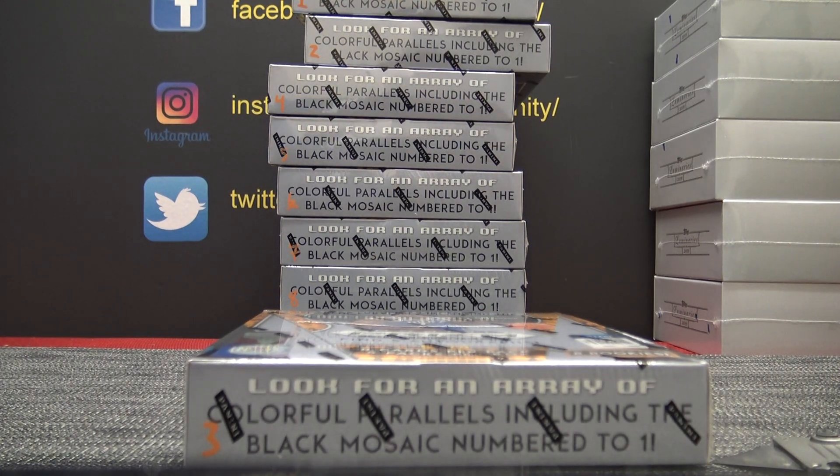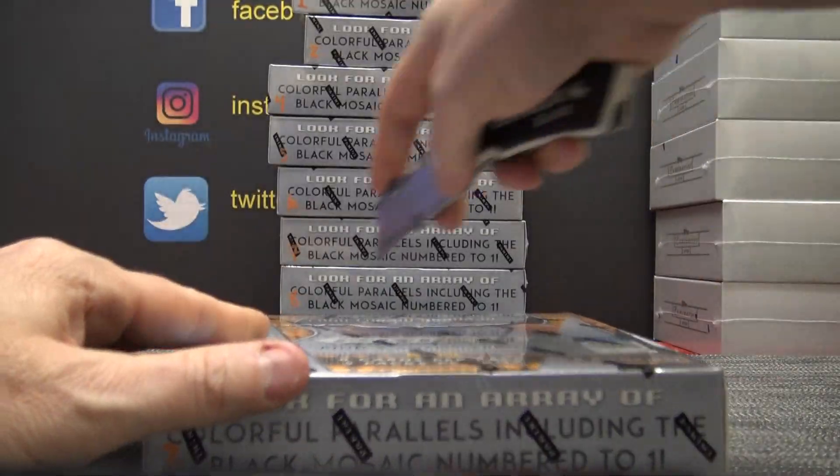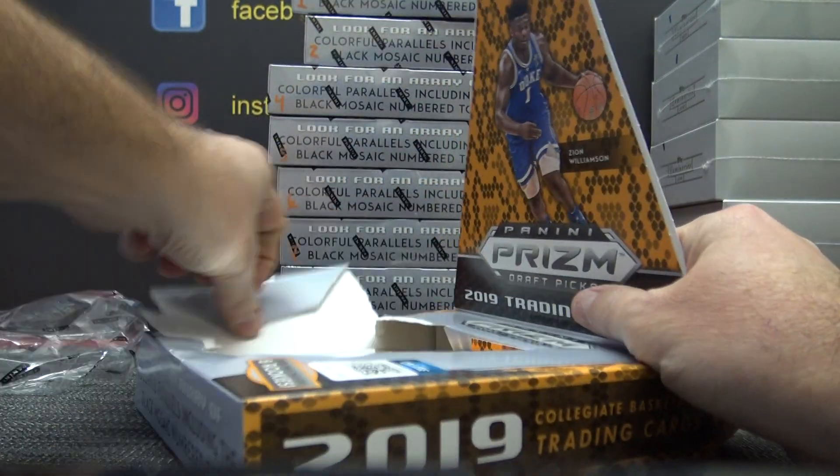Alright, back with Rob Ma. Rob Ma is going to try Prism Draft basketball pick box number three. Sorry for the wait, Rob Ma. I was over there trying to set some of those breaks up since I was caught up for tomorrow.